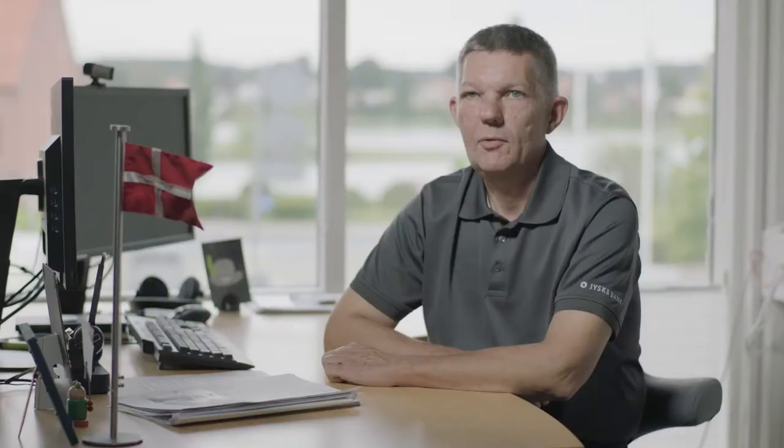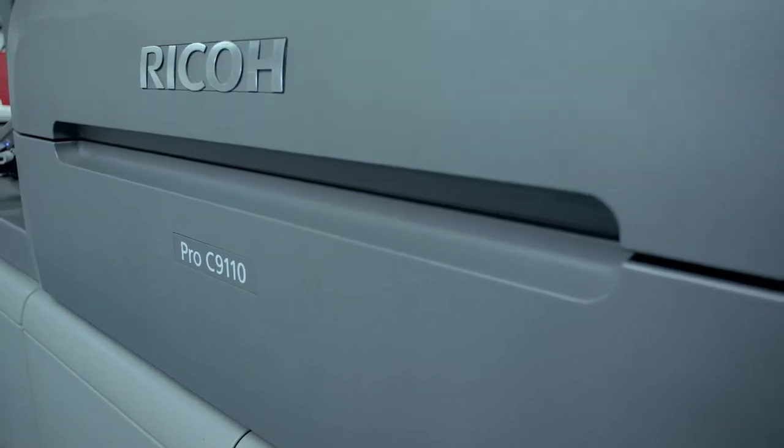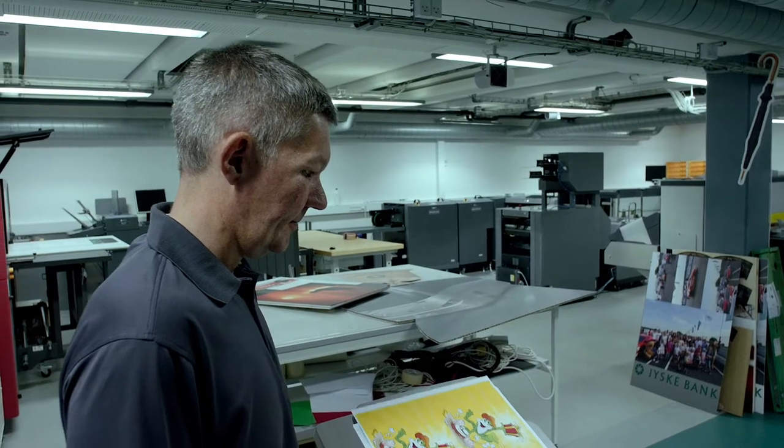The Pro-C9110s produce a variety of different jobs from brochures, bank statements, transactional work, business cards and even envelopes.